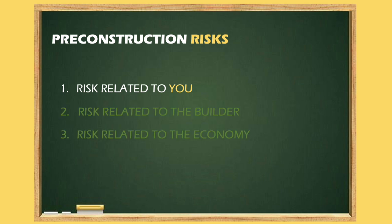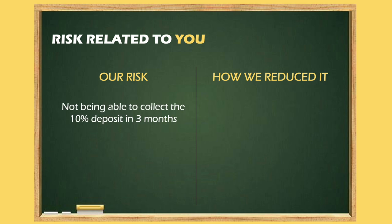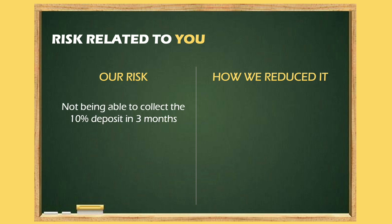First we talk about risk related to us, which is not being able to collect the deposit in three to six months. In our case, this deposit was $64,000 in three months. But some builders give time for six to nine months. Now suppose you have $30,000 saved and you have to give $60,000 — thinking you can save the rest from your job in six months — and in our view that is a mistake. No job is that secure, especially at the rate of COVID-19.